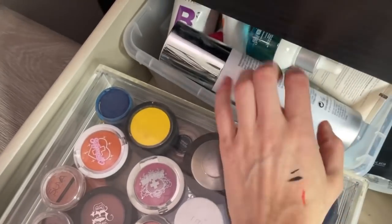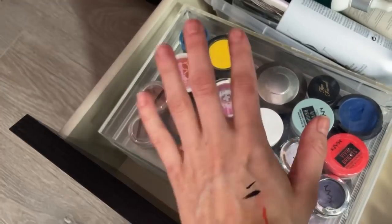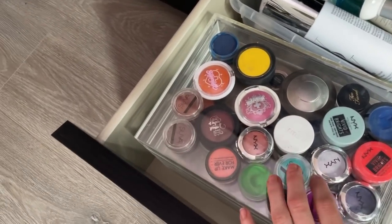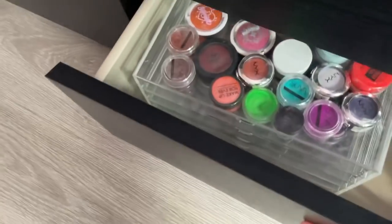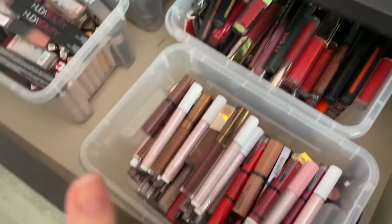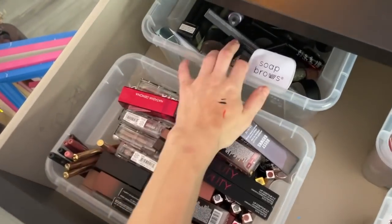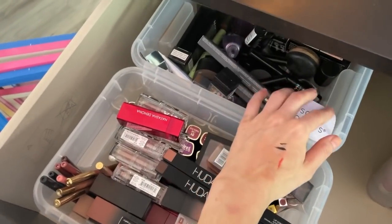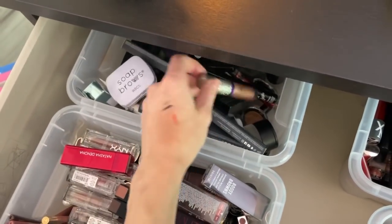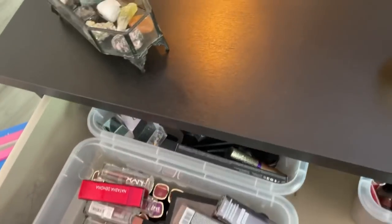I have some skincare and haircare in here, though these are quite old so I might need to organize them better. Next up we have liquid lipsticks, lip glosses, lipsticks, and lip pencils. And in here it's just a mix of single liquid eyeshadows, eyeshadows, liquid liners, and stuff.